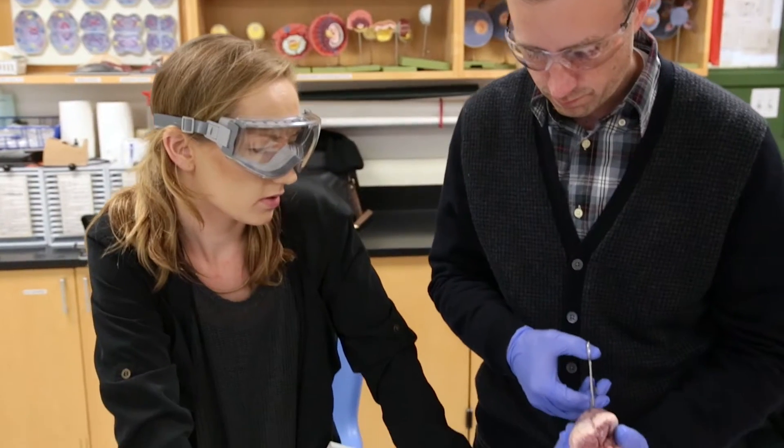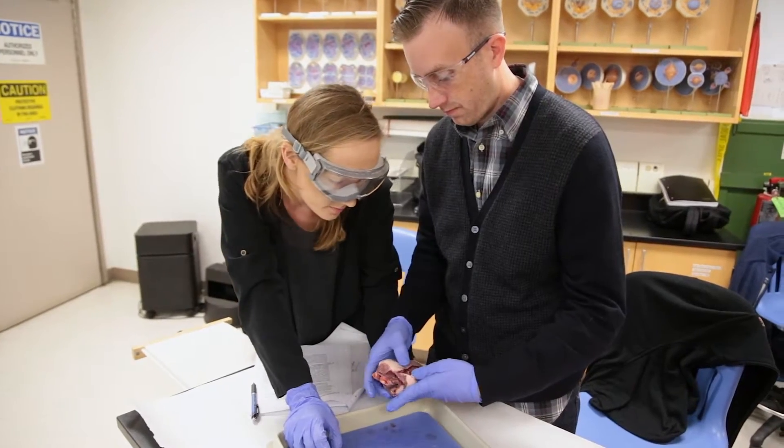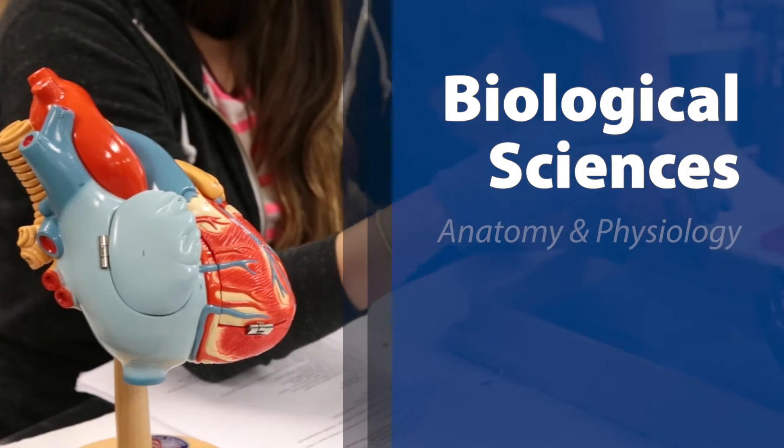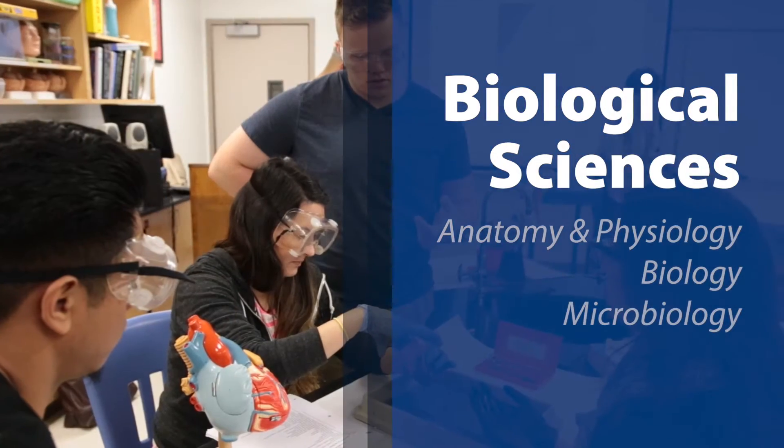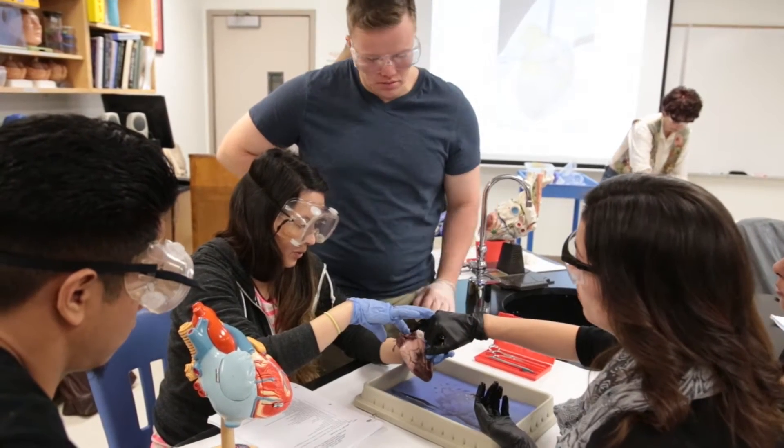I love science. I like being more hands-on — it's a lot more fun to actually be cutting open the heart and looking at it and touching it, and just being involved in science and learning more about how the body works. It's just pretty amazing.